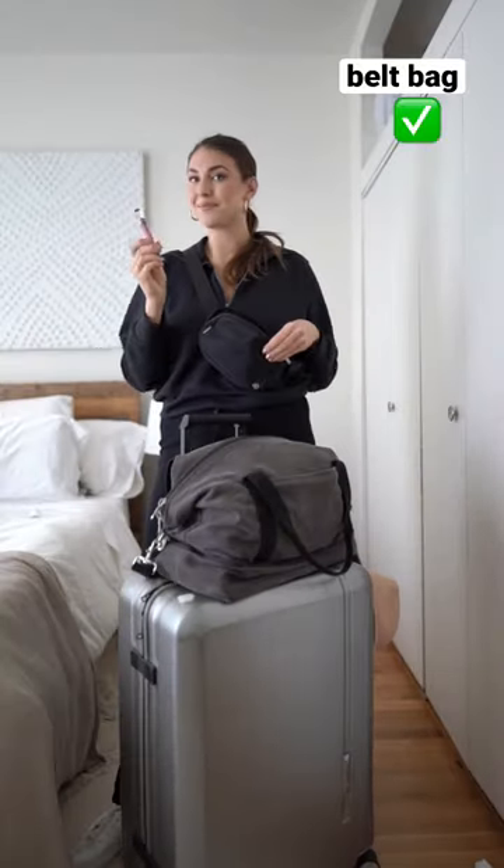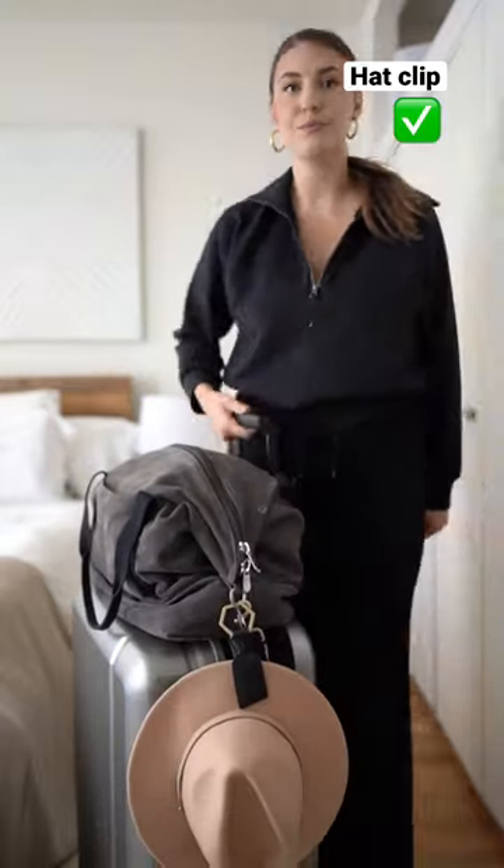Be organized and know where your things are. I love wearing a belt bag that holds my essentials. Get a hat clip to hold your hat, and now you're ready to go. Follow for more tips!